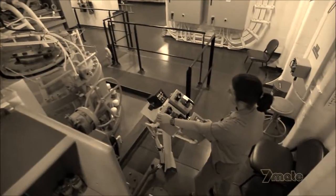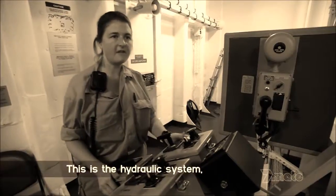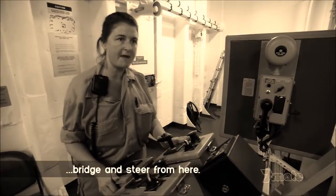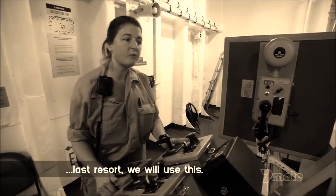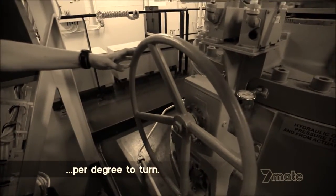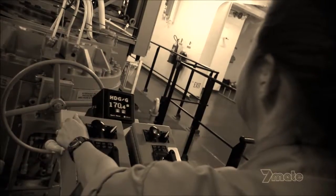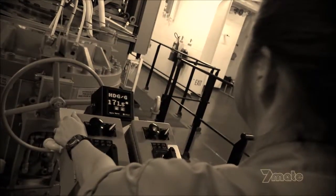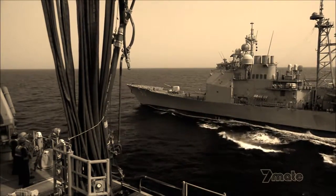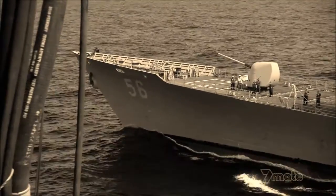Deep in the ship's stern, an emergency backup steering system is crewed by third officer Billy Jean Gooch. "This is a hydraulic system — we can take over control from the bridge and steer from here. But if this fails, last resort, we will use this manual wheel." It takes 28 turns per degree to turn. To avoid a collision, it would take at least 100 turns of the wheel for just a small 5-degree change in direction. The emergency steering room is only crewed during replenishments and when entering or leaving port — times when there is a zero margin of error.